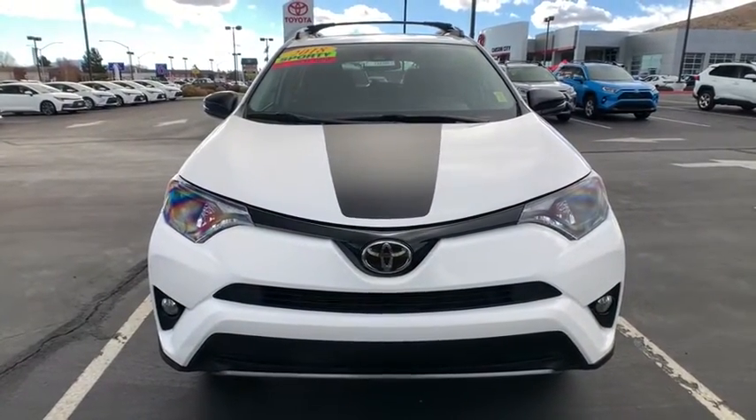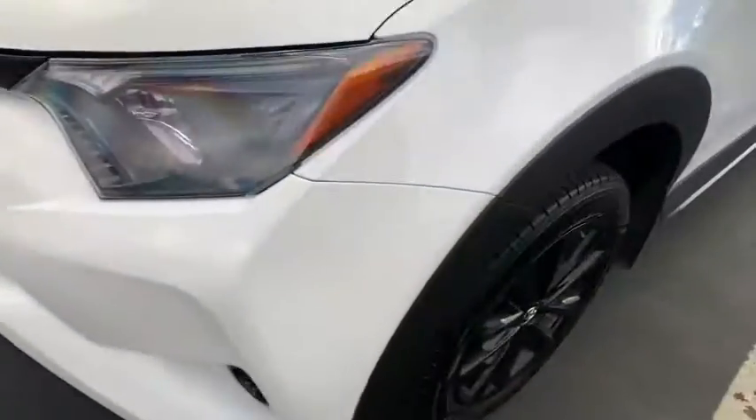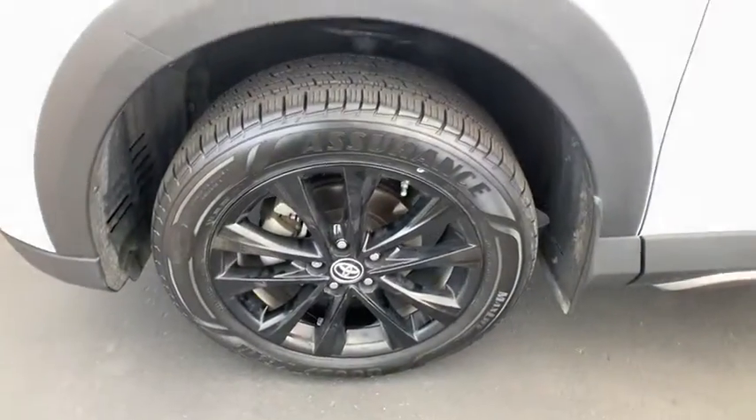Cargo area light, battery saver, day and night rearview mirror, airbags, outside temperature gauge, engine immobilizer, tinted glass, body color door handles.